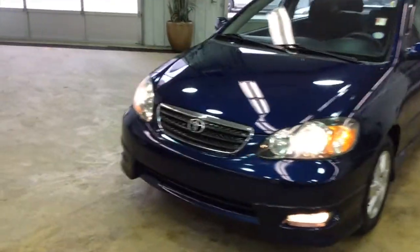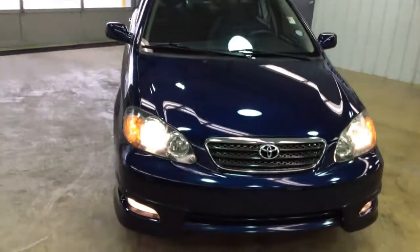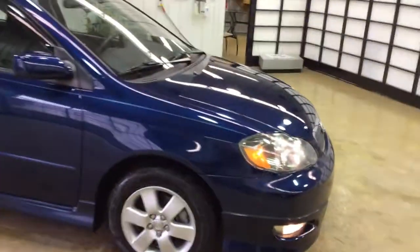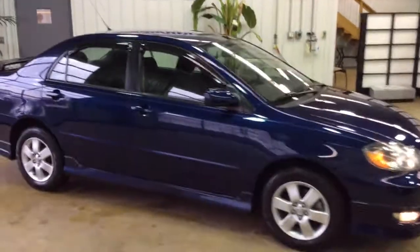Hello everyone. Today, let's take a quick walk around look at this 2007 Toyota Corolla S. To be a quick walk around, I'll give you a little bit more information about this vehicle. It is painted in indigo ink pearl and has a dark charcoal cloth interior.